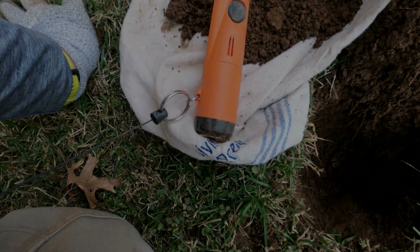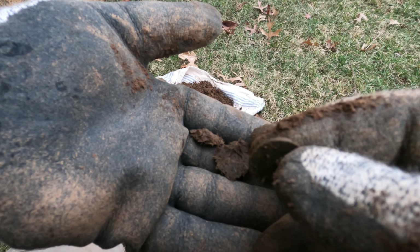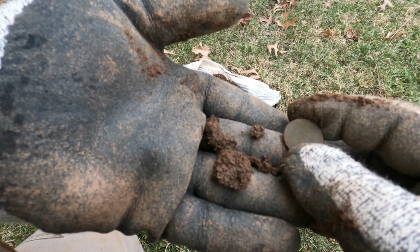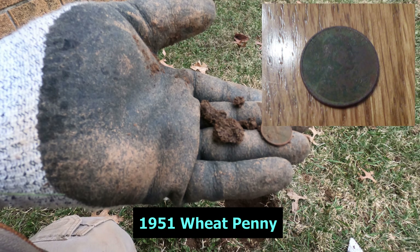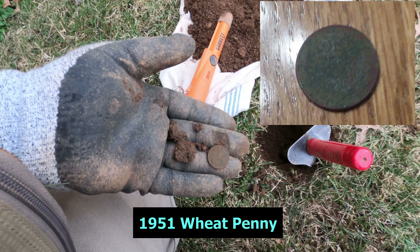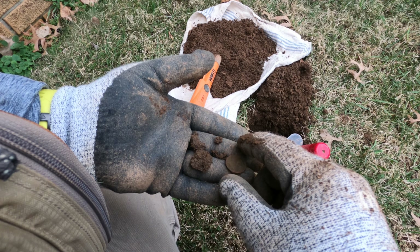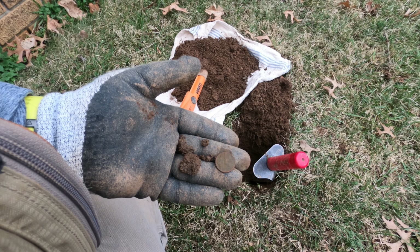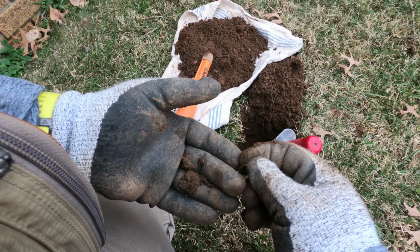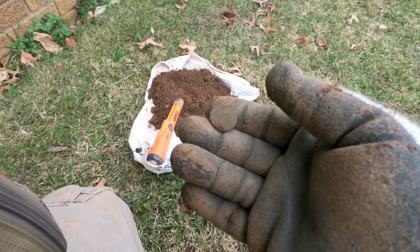Look at that — this is a wheat penny. Look at that, it's down there, basically at my leash depth. It looks like it has a whole bunch of grass over it, so maybe this area had been filled in at one time. Two wheat pennies — not a bad day.